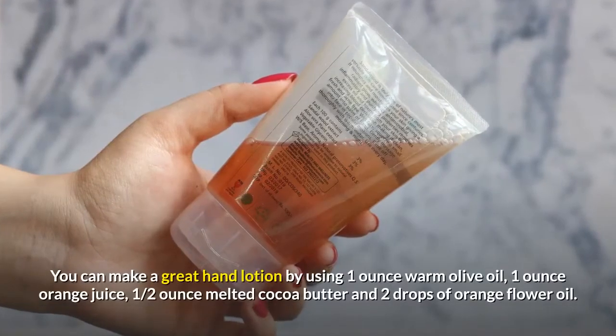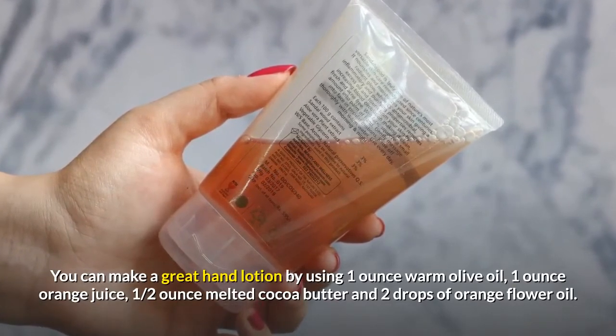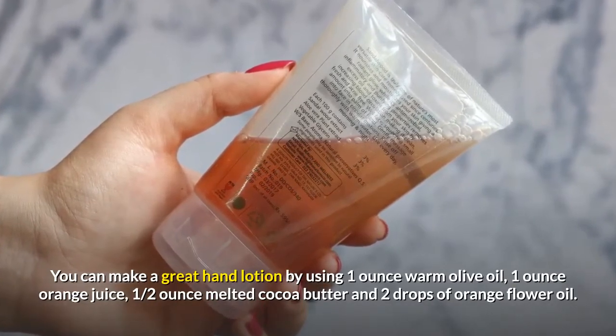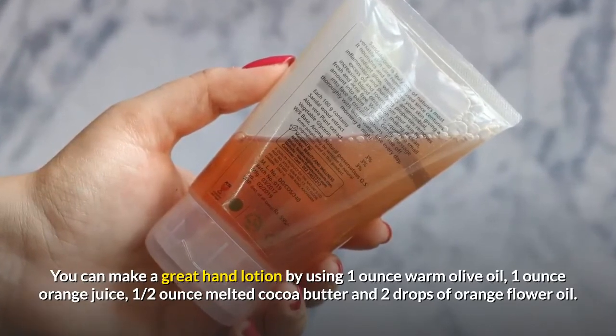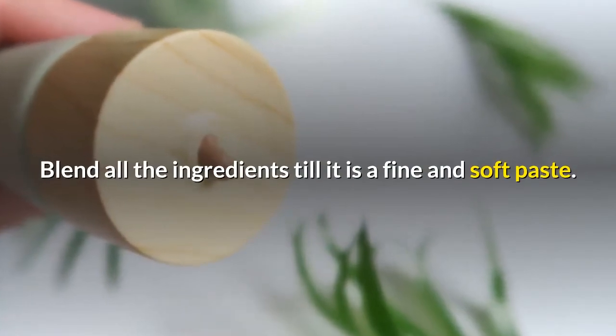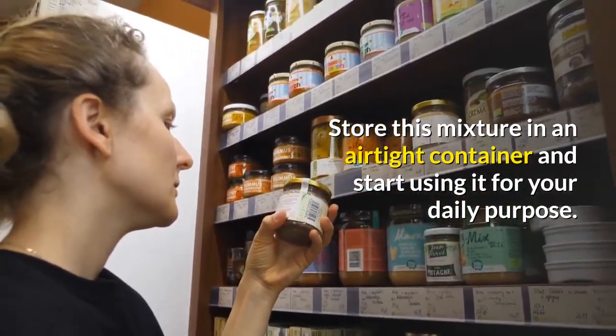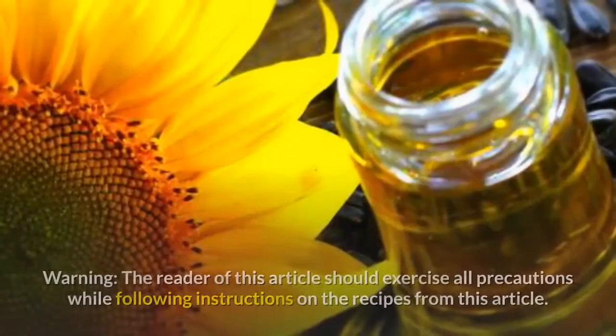You can make a great hand lotion by using one ounce warm olive oil, one ounce orange juice, one half ounce melted cocoa butter, and two drops of orange flour oil. Blend all the ingredients until it forms a fine and soft paste. Store this mixture in an airtight container and use it for your daily purpose.